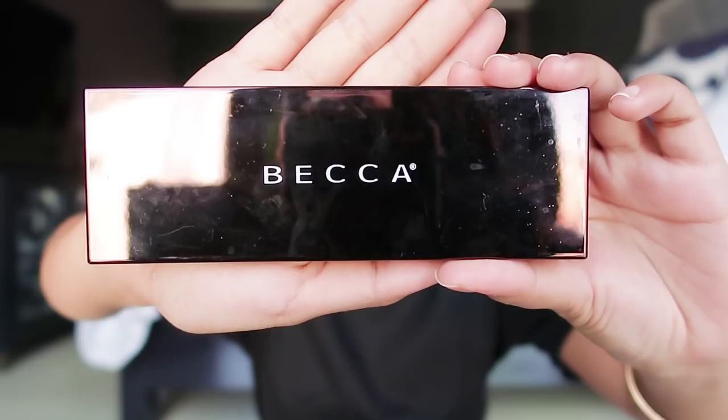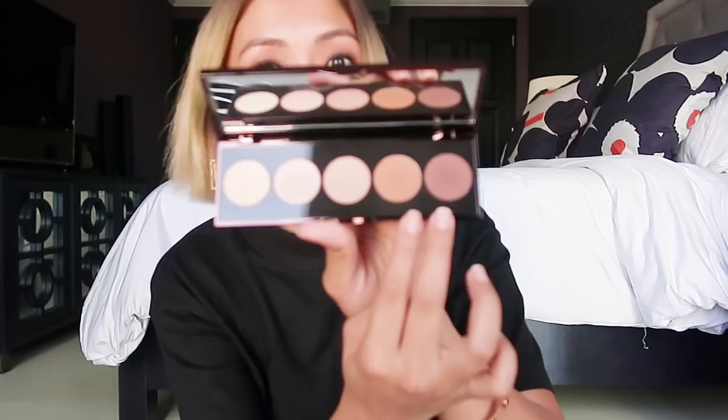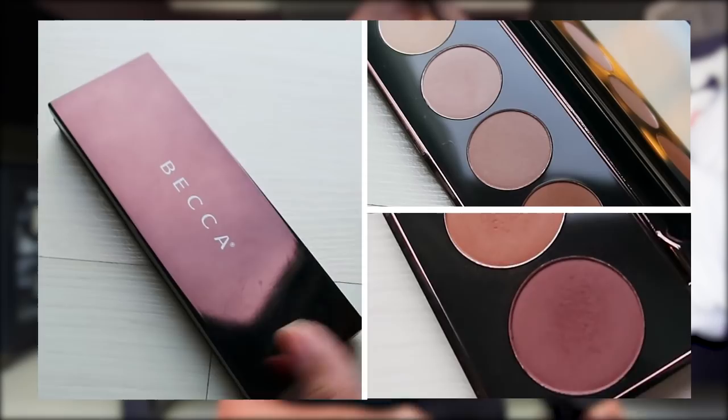Next up, Becca Ombre Eye Palette. Also the best. Since I'm morena, I feel like the nude shades are really flattering on me, and they have all the colors here. So I mostly use these, and then this one for highlight.